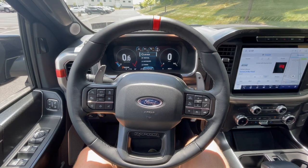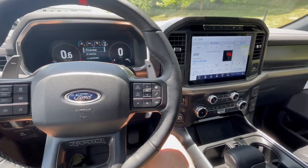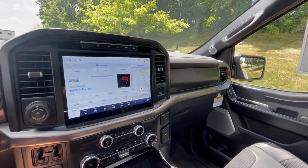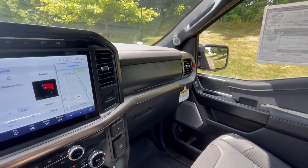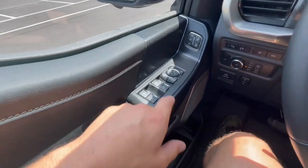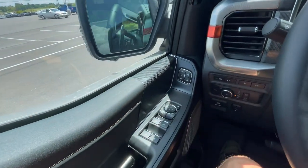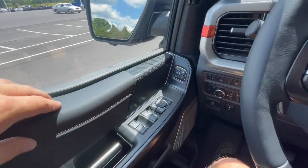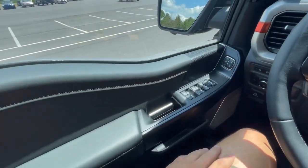Moving to the interior here on the Raptor, it is fairly similar to a regular F-150 but with some unique accents. This one specifically has the carbon fiber package, so you'll have a continuous carbon fiber aesthetic throughout the interior. Starting with the door panel, you'll have your window switches and mirror controls — it does have power folding mirrors. Always nice to see that. And then you do have your controls for the seats, which are of course power up front.